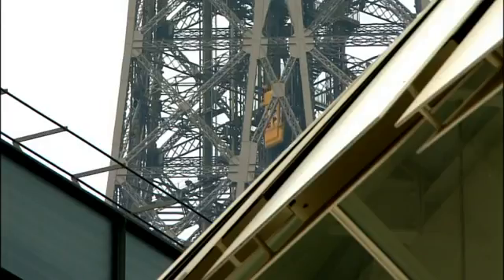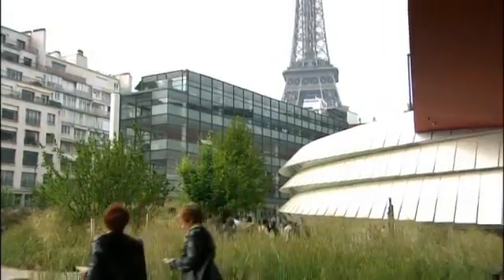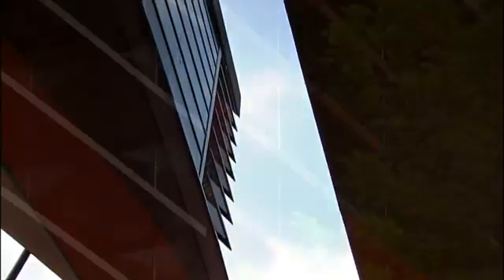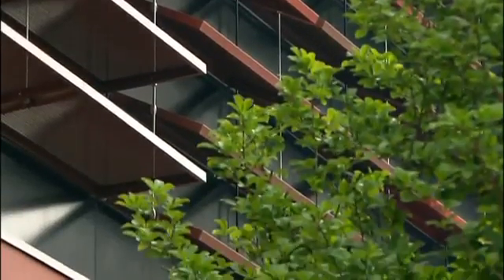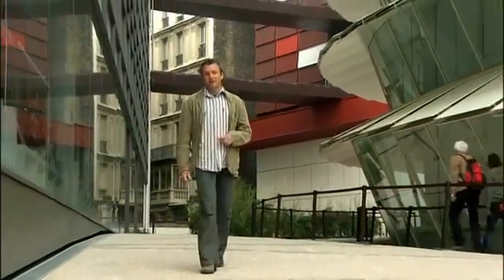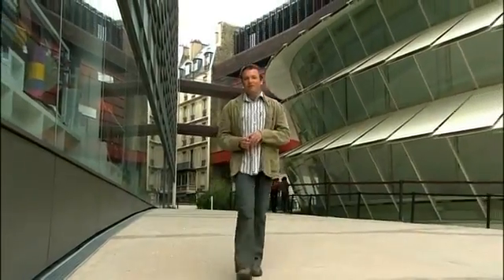At the heart of Paris sits one of the most instantly recognisable and iconic architectural structures on the planet. What Eiffel constructed in 1889 was cutting edge, and this city has led the way in innovative design ever since. Yet at a time when modern architecture is squeezed into the smallest of spaces, it seems almost impossible to find room for a piece of urban green.